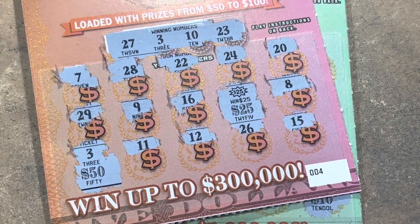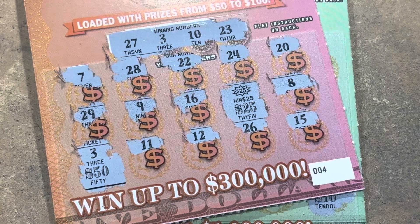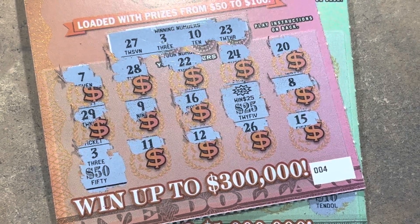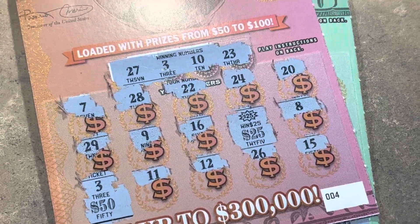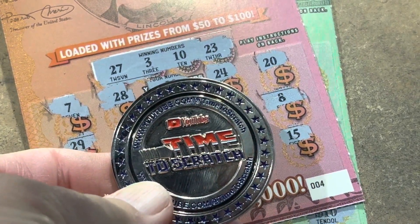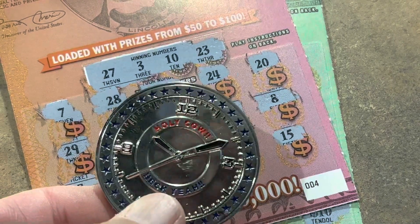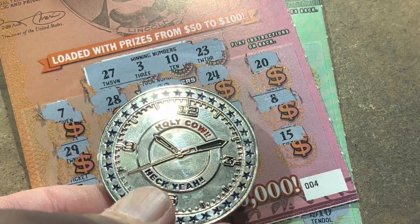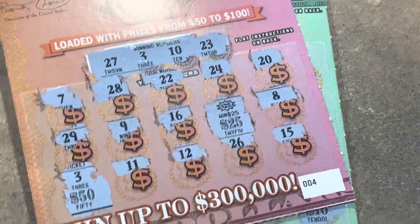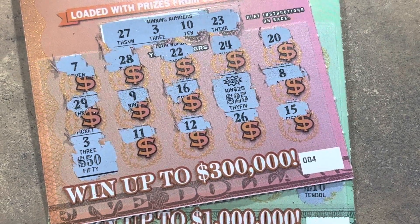$20 in, $95 out — take that every session! Appreciate you coming by today. If you don't mind, hit that like. And if you're not already a friend, consider becoming one, ring the bell and press all so you're notified of upcoming videos. Leave a comment because I love to answer those. Channel coins available — email timetoscratch@yahoo.com, $20 donation via Cash App or PayPal. Hope everybody has a fantastic rest of your day. Scratch responsibly, and I'll catch everybody on the next one. Bye, y'all!